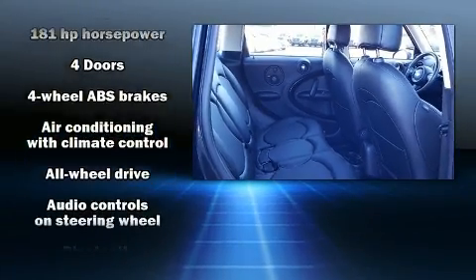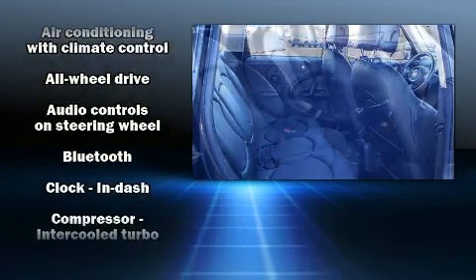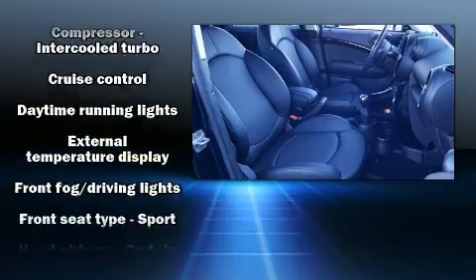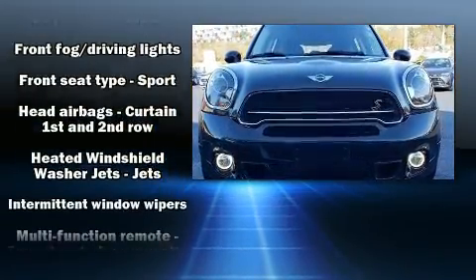Passenger security is always assured thanks to various safety features such as dual front impact airbags, head curtain airbags, and traction control.